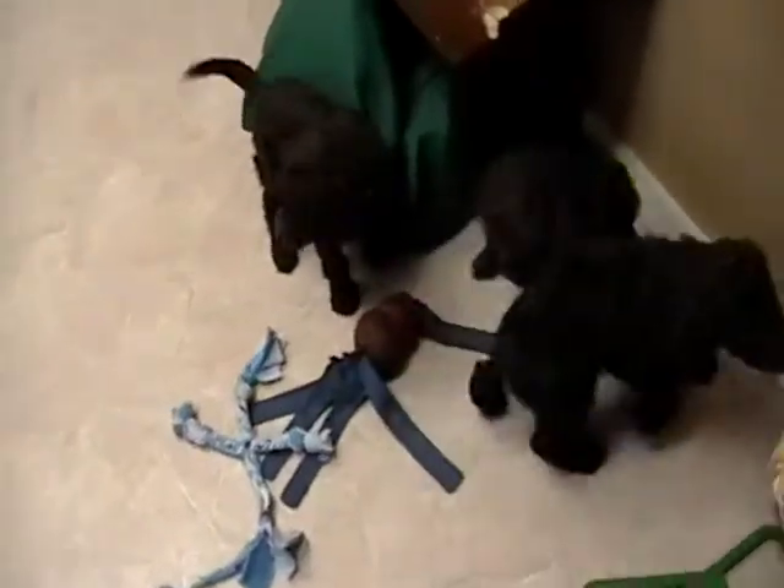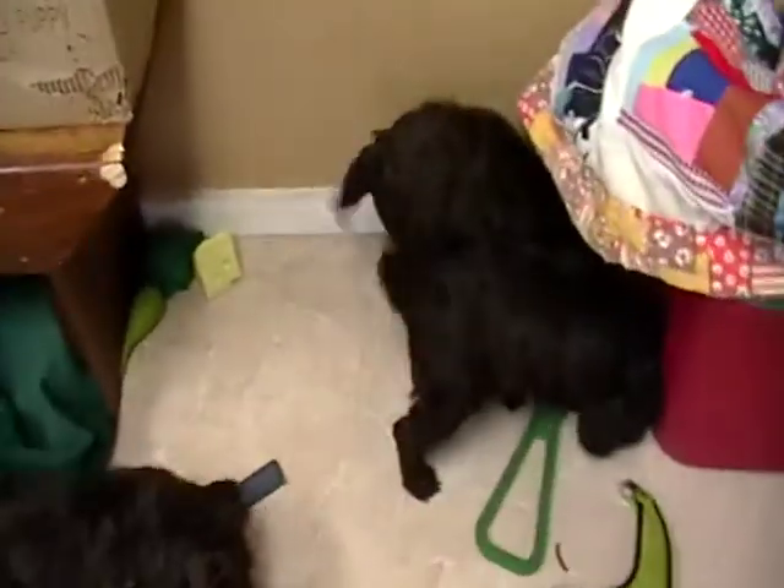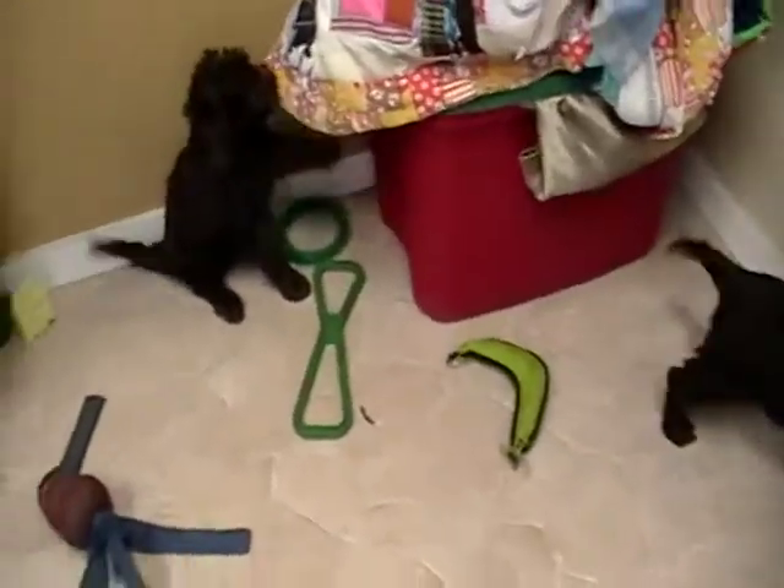Hi, welcome to Rosie Canine Farm. This is a litter of chocolate Labradoodles. They are F1Bs, so they are 75% poodle, 25% lab. They're shed-free, hypoallergenic.